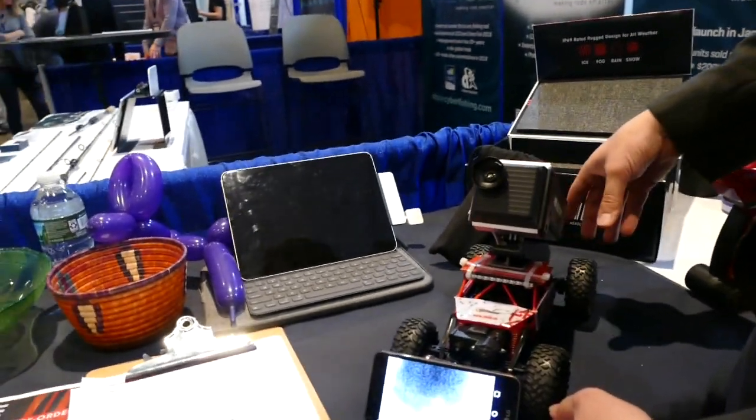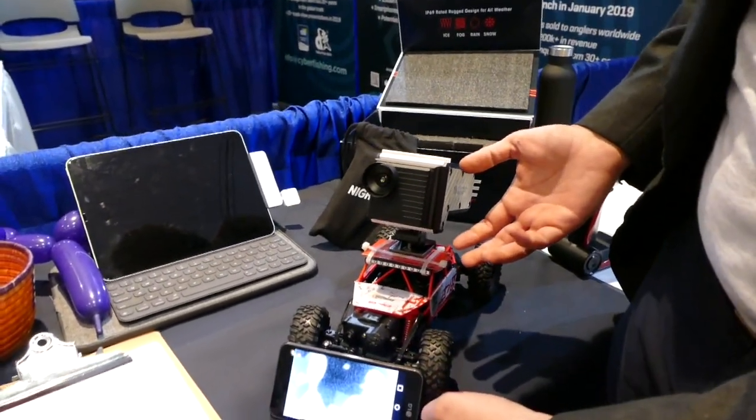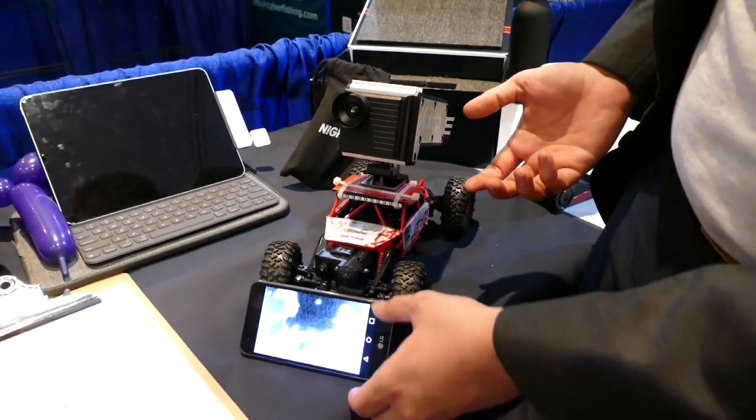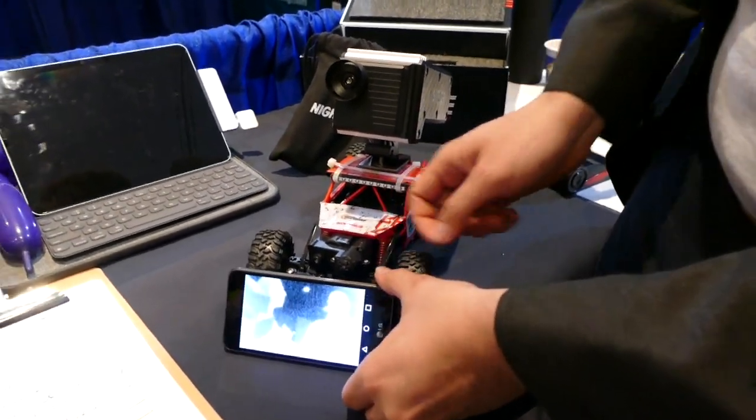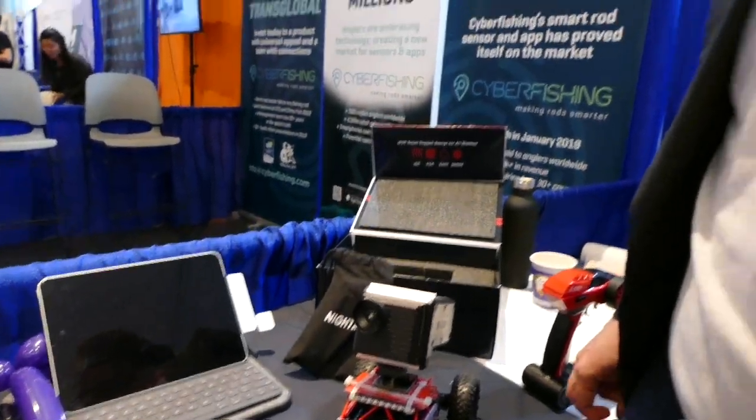Thermal infrared cameras that can go on any car, including little RC cars as you can see. The intention is, driving at night is one of the most dangerous things that we do on a daily basis. And a lot of Americans have no interest in giving up their keys. Some people will go driverless eventually, but not everybody. And for those people we want to make it safer to drive at night.